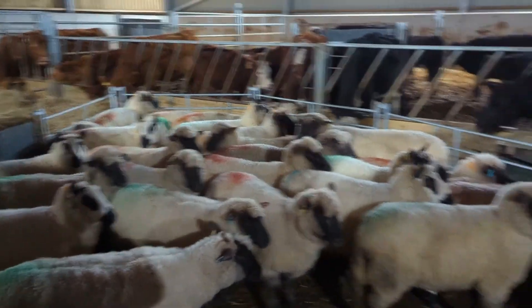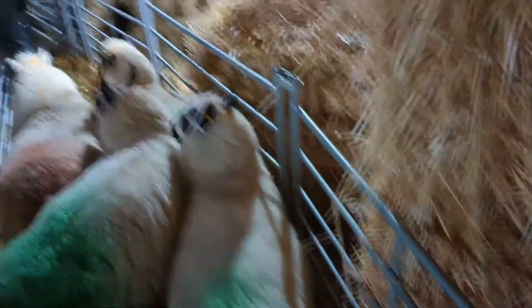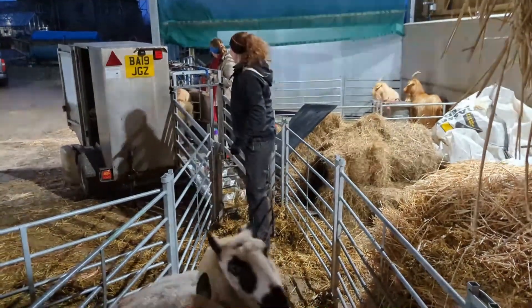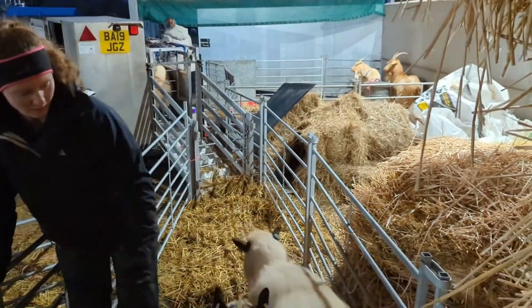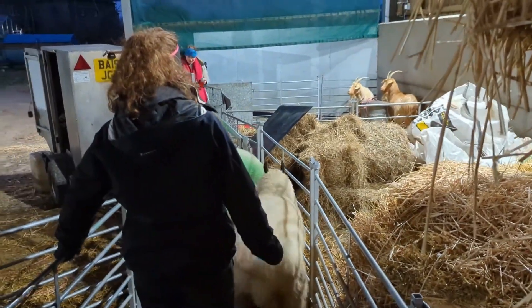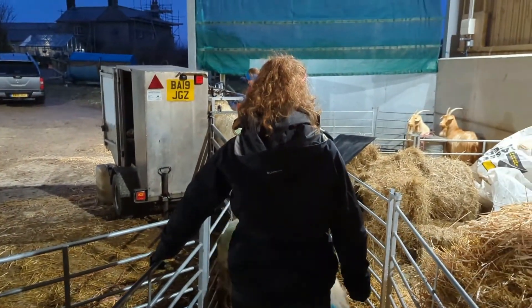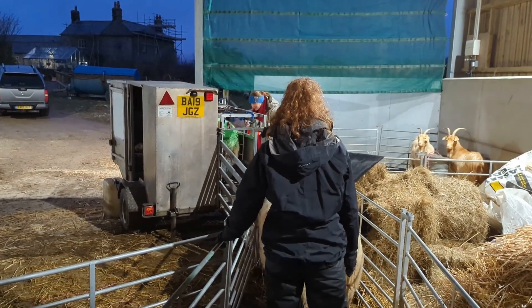We're about halfway through so far. I'll need to just load up and get a few more sheep. Come on girls. Like I say, we haven't got a proper pen set up here, so they keep wandering off - all the flakes - which is a bit unfortunate.